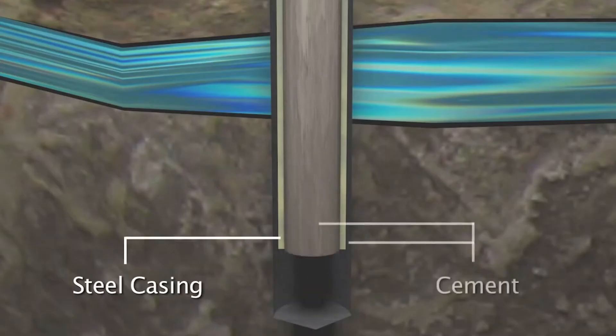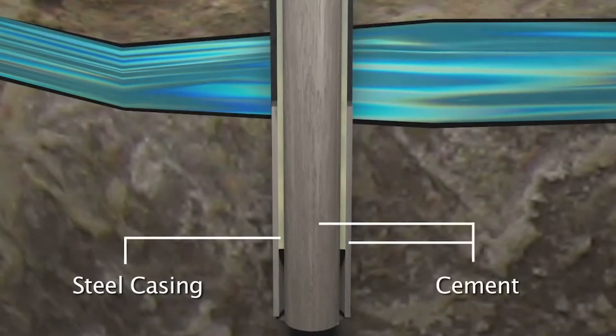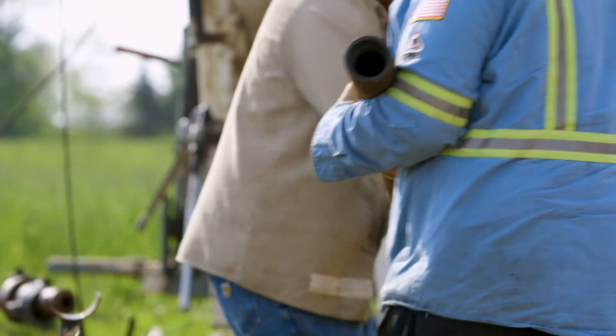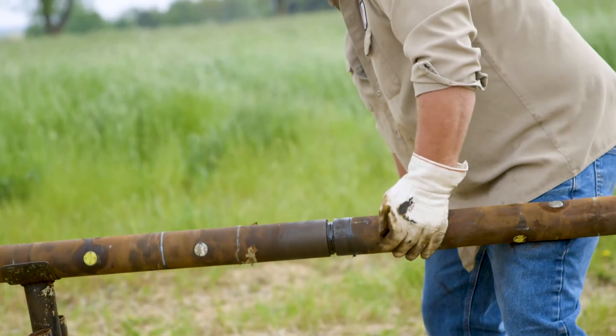Some field engineers monitor other drilling procedures such as pipe cementing, which protects the water that we drink. And many field engineers may also supervise the perforation of the pipe so that the natural gas and oil can flow from the rock formation into the well.